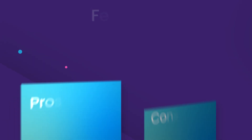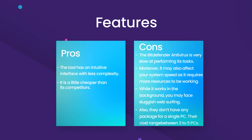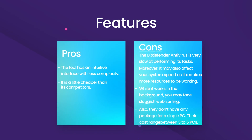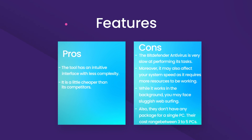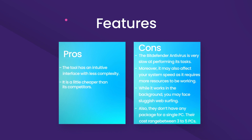Since you've got almost every information about the antivirus, why not we quickly dig into the final verdict? The tool has an intuitive interface with less complexity. It is a little cheaper than its competitors. However, the Bitdefender Antivirus is very slow at performing its tasks. Moreover, it may also affect your system speed as it requires more resources to keep working.